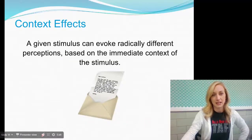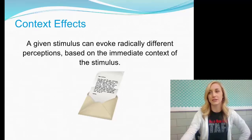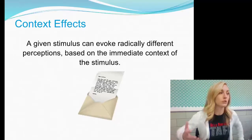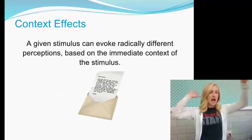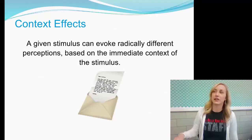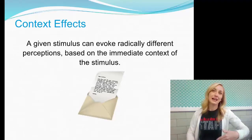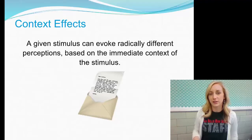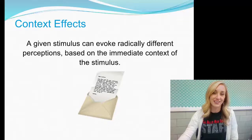Context effects: a given stimulus can evoke radically different perceptions based on the immediate context. For example, if you tell your parents the cops are at the door because you just robbed a gas station, and then say you're just kidding and you got a D on your last test — they're like, oh, now the D doesn't seem that bad. You put the D into context of not being an armed robber on the run from the police.